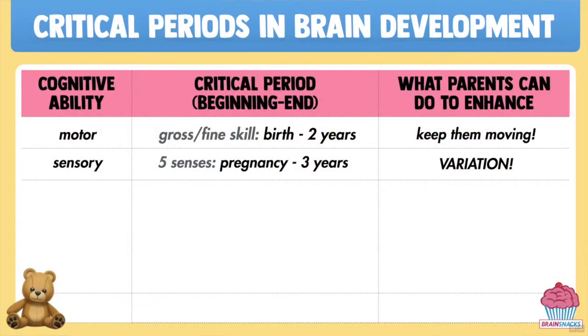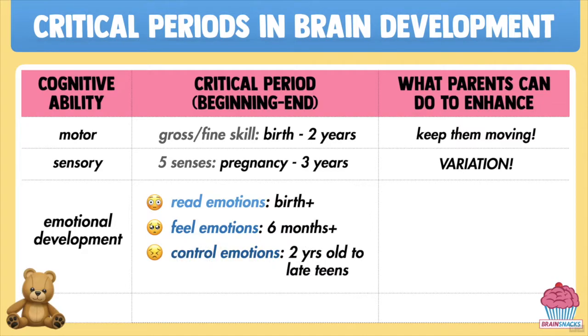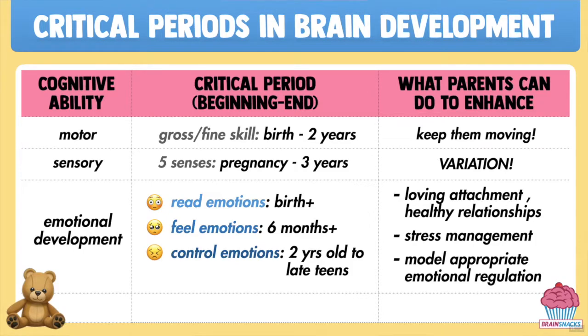Another critical period that starts pretty early is the one that governs your child's emotions. Babies don't consciously feel happy or sad or any emotions until they're about six to eight months old, but they are born with the equipment to read other people's emotions. The synaptic refinement that allows them to remember and control their emotions doesn't begin until they're about two years old, and won't end until they're in their late teens. This is why two-year-olds throw tantrums and not ten-year-olds. During every phase of this very long critical period, parents can focus on fostering healthy attachments with their kids and reducing sustained stress, which can wreak havoc on brain development, and modeling ideal emotional behavior for them.